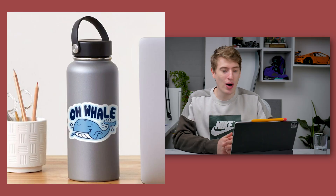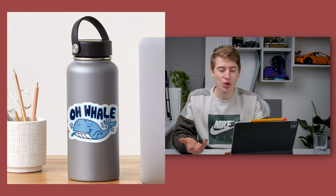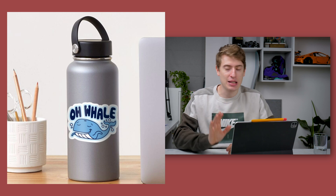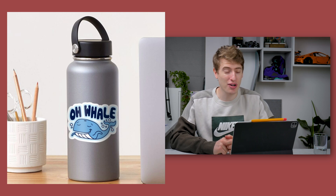The next design is 'Oh Whale' — actually a design by Juno of Detour Shirts, who I'm sure you all know. I loved it and it had to be in my top six for the month. I thought it was so brilliant.